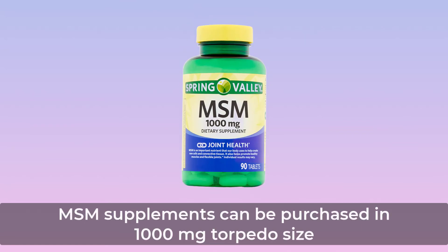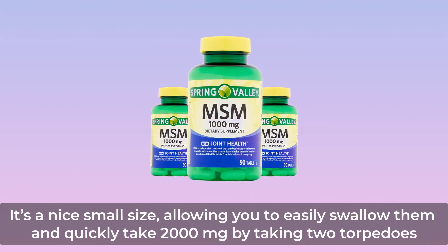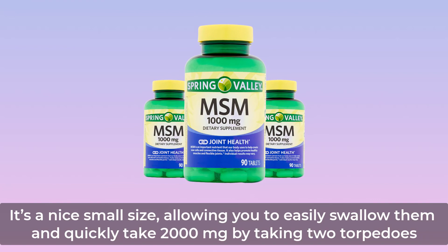MSM supplements can be purchased in 1,000 mg torpedo size. It's a nice small size, allowing you to easily swallow them and quickly take 2,000 mg by taking 2 torpedoes.